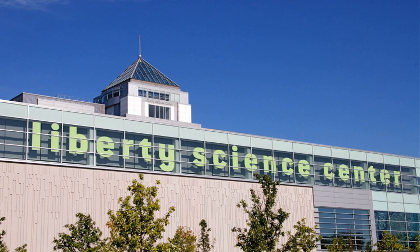Liberty Science Center completed a 22-month, $109 million expansion and renewal project on July 19, 2007. The expansion added 100,000 square feet (9,300 square meters) to the facility, bringing it to nearly 300,000 square feet (28,000 square meters).